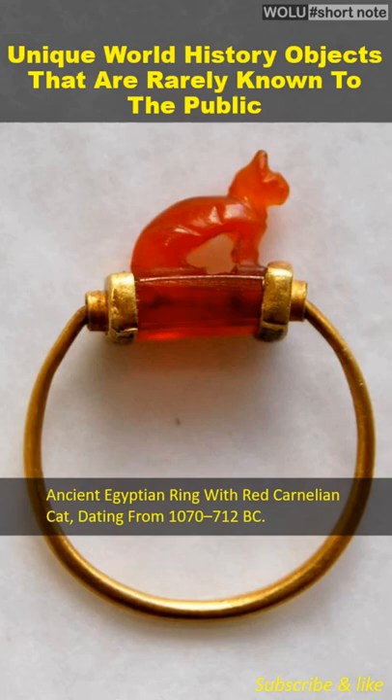The ring is made of gold and the figure of a cat is carved from precious stones. It is estimated to be 2,700 years old.